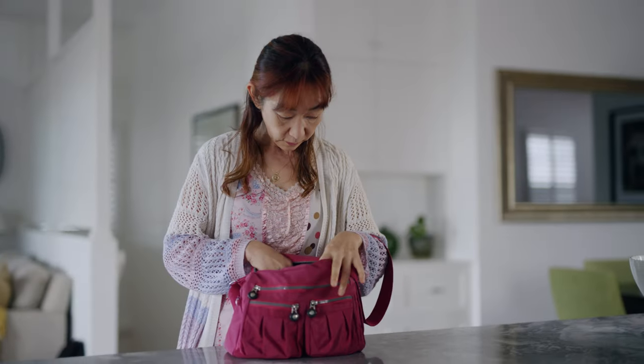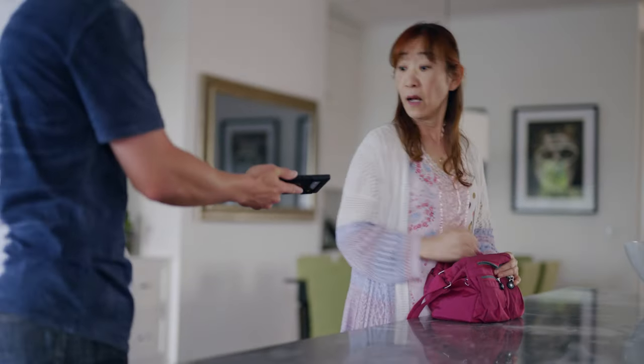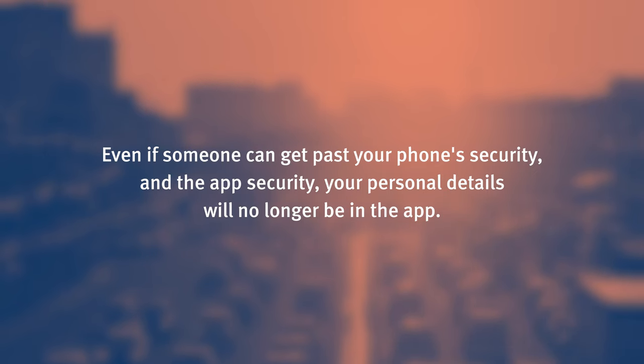If you lose your phone, your private information is protected by the app pin and the security features you have enabled on your phone. You can call 13 23 80 Monday to Friday excluding public holidays and we will remove your credentials from the lost device. This means even if someone can get past your phone security and the app security, your personal details will no longer be in the app.